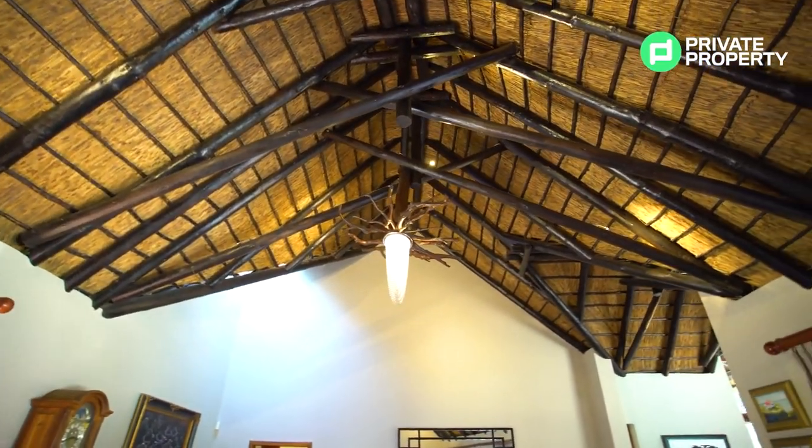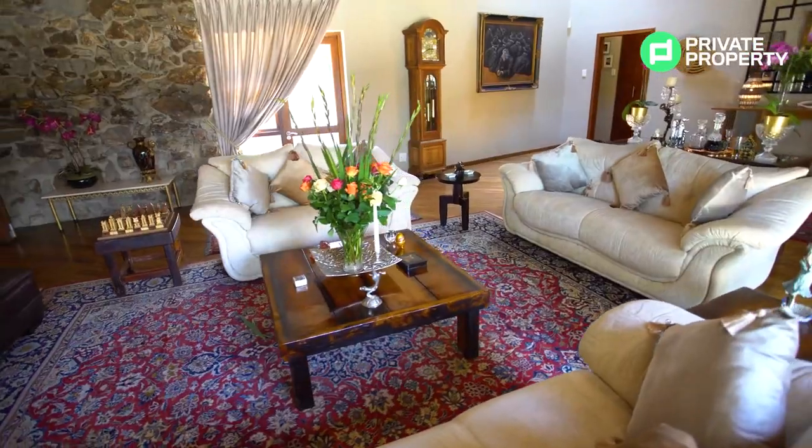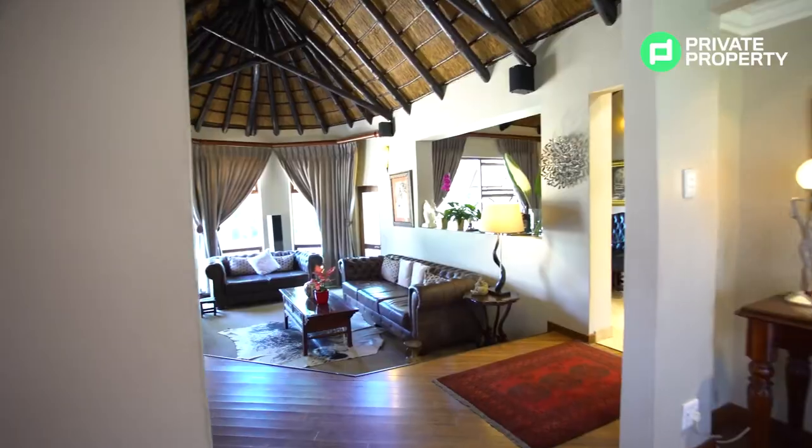It smells like I'm in the Kruger! This house is retailing for just above 7 million rand, and we're going to talk more about how you can purchase it very shortly. Follow me — let me show you the second lounge, as this is just the first.